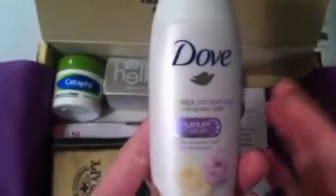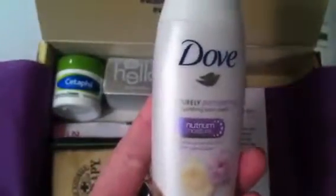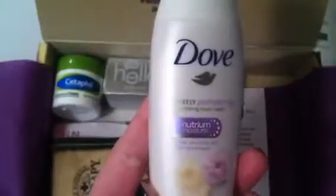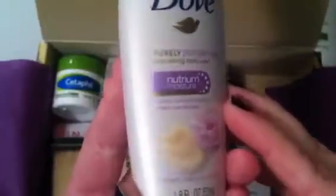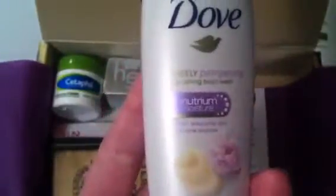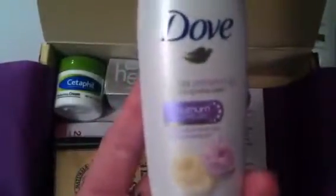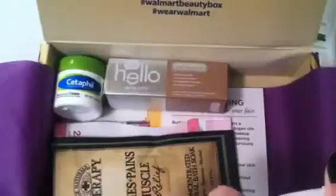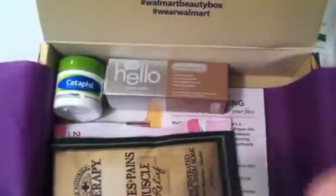I always love the smell of Dove products — I just don't use them because they're not great for sensitive skin. Sometimes the moisturizing stuff makes me feel heavy and greasy. My mom actually has really dry skin so I might pass this to her. This is the Purely Pampering Nourishing Body Wash. The scent is sweet cream and peony — and the smell is so good, I love it.